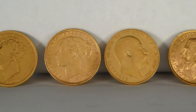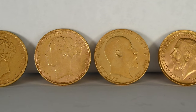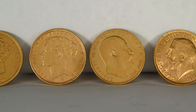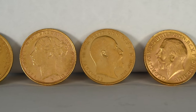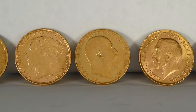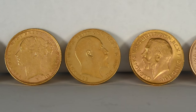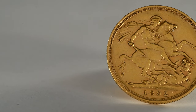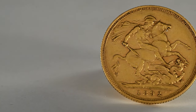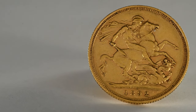The rarer the sovereign, the more scrutiny you should give it. Rarer and therefore higher value sovereigns are more attractive to counterfeiters — the larger the margin they can make on a sale, the more time and precision can be invested into producing a convincing counterfeit. Forgers may also take real sovereigns and attempt to alter the detail in them in order to deceive buyers into thinking that it is rarer than it actually is.